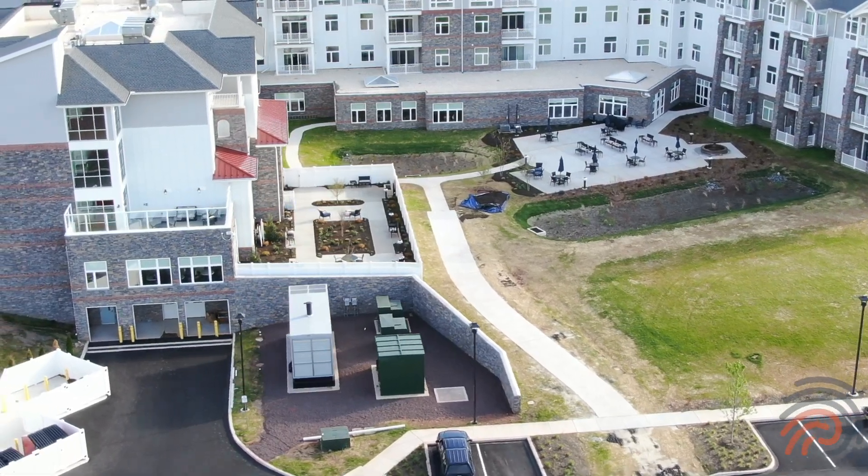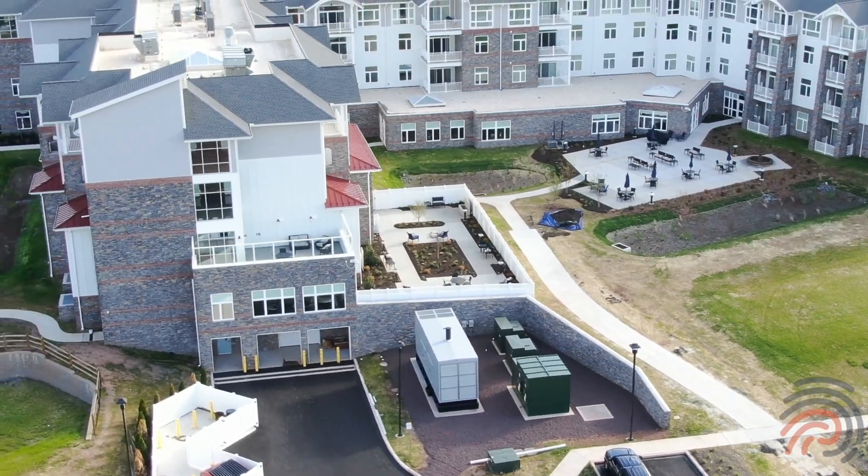Just because we have a secured memory care community here at Arcadia doesn't mean that our residents don't like to enjoy a day full of sunshine just like today. So we have created another space for them to come out and enjoy a beautiful day.